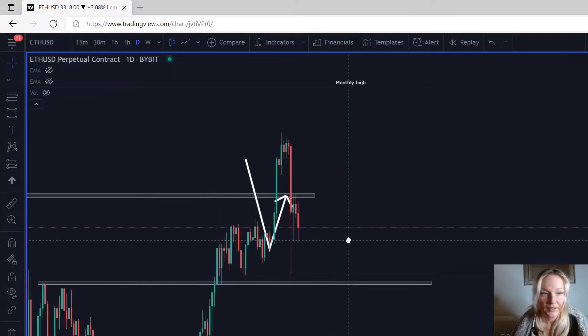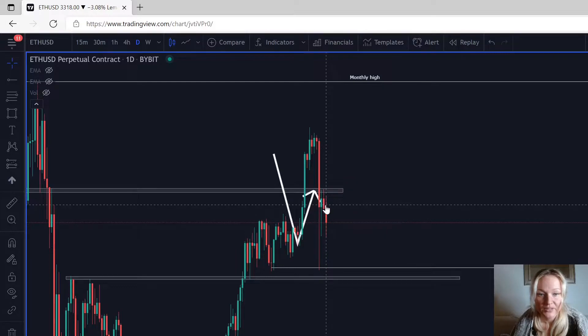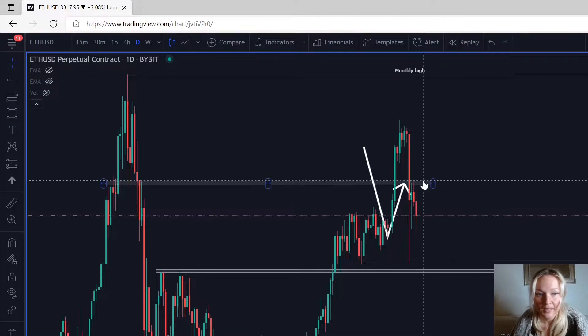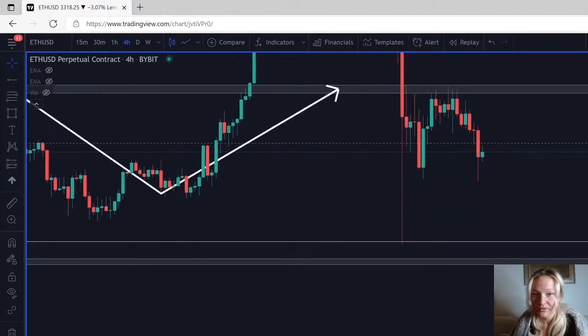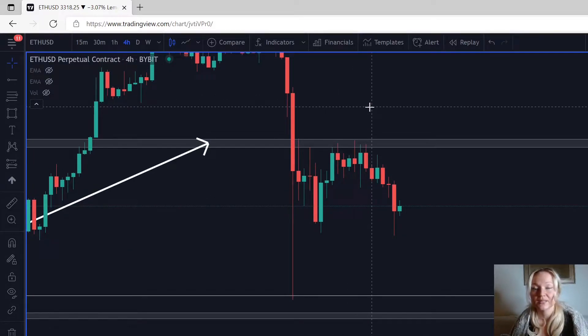Let's start with Ethereum on the daily. Yesterday we came back up and retested the previous resistance, and we are now in a new resistance. Going down to the four-hour, you can see that it never broke the resistance at all — there are five wicks to the upside that just closed inside of it. When you see something like this against a resistance, you definitely look for sell opportunities.